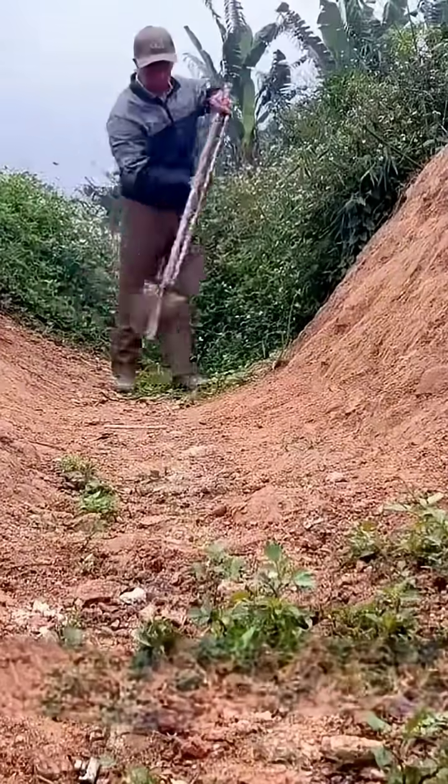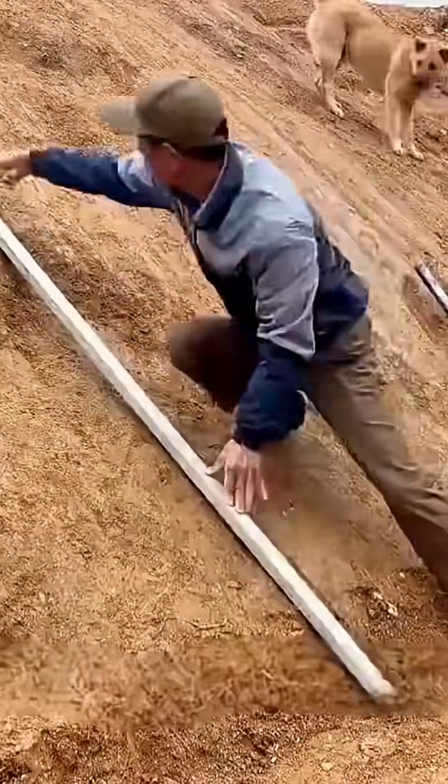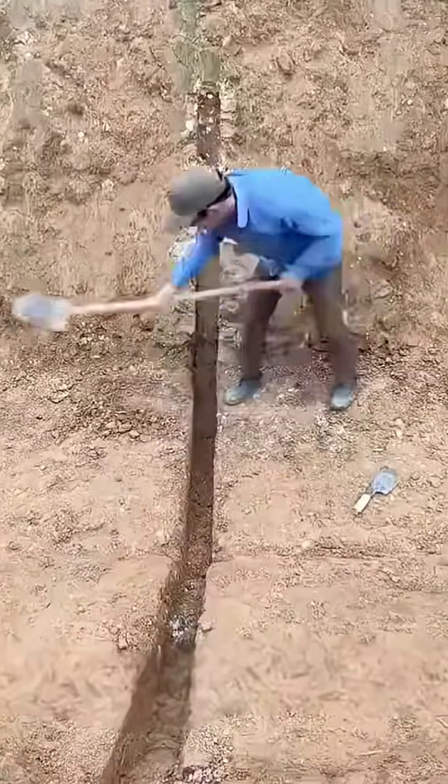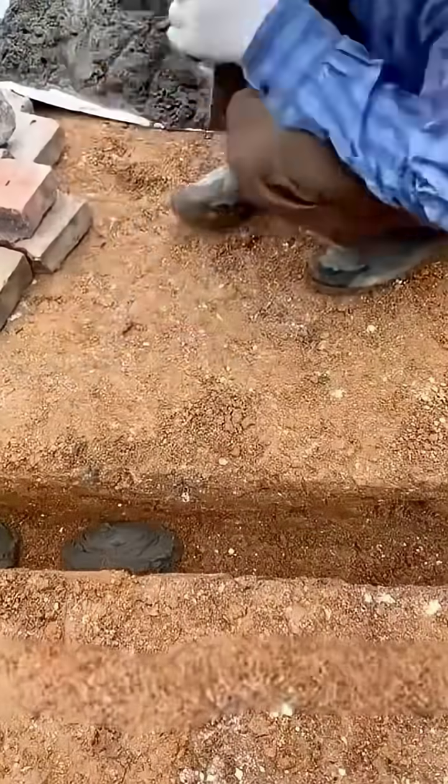Never have I seen such an impressive young man. To solve the village's electricity issues, he single-handedly built a small hydroelectric power station in the canal. When he opened the gate to release the water, everyone passing by — young and old — gathered to watch and praised his incredible skills.